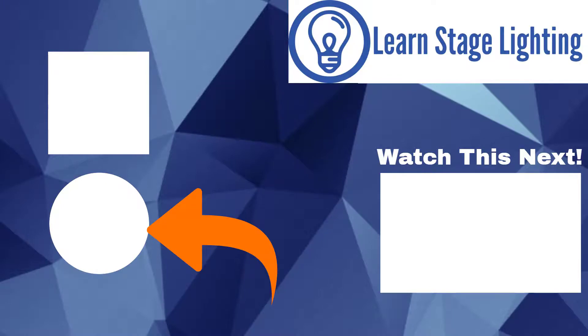Thank you so much for watching. If you're new here, hop over to LearnStageLighting.com and we'll see you in our next video. Thanks.